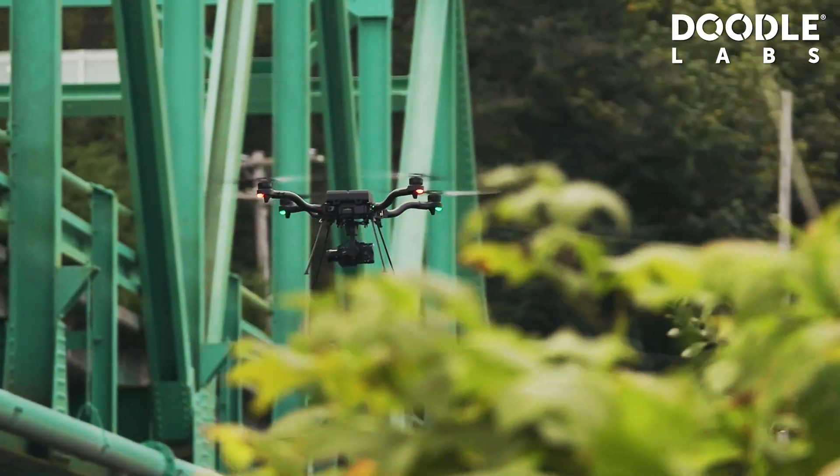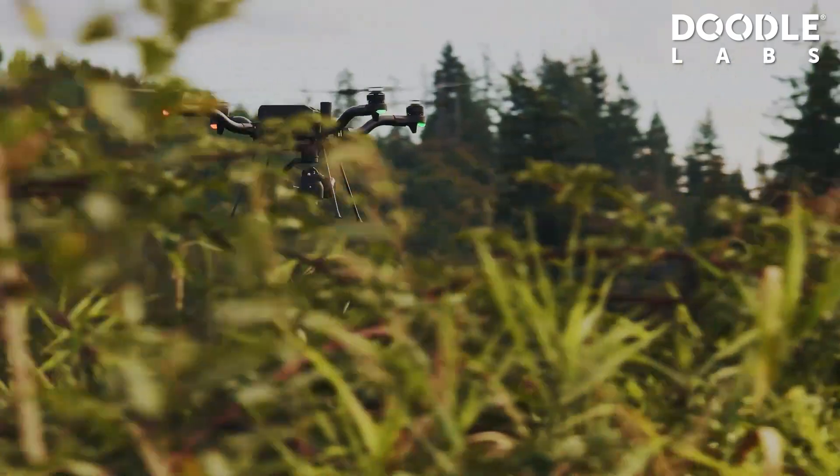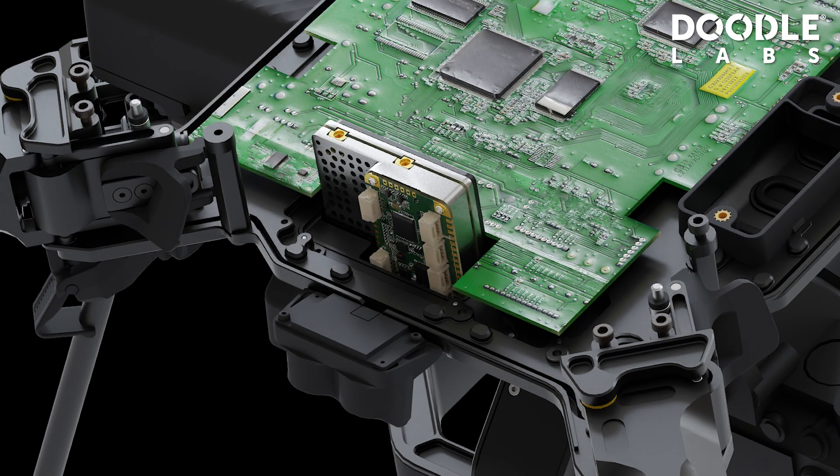FreeFly has developed the latest, greatest variant of Astro that we call Astro Prime. Astro Prime was really designed to be this very vertically integrated, easy-to-use system that has modular payloads and modular radios. We've integrated the Doodle Labs radio so that it would be NDA compliant and blue-listed, and bring all the incredible features that Doodle has to offer to Astro.